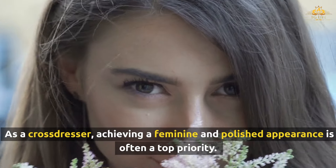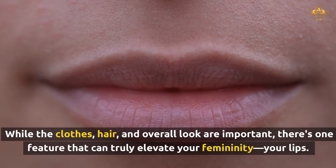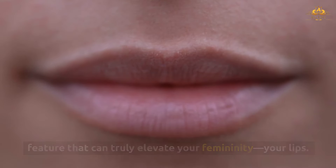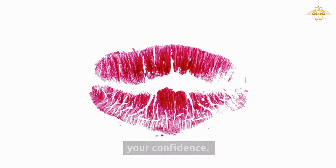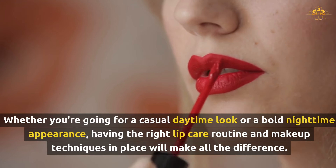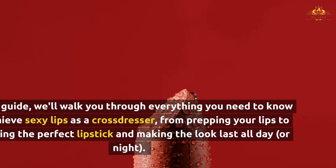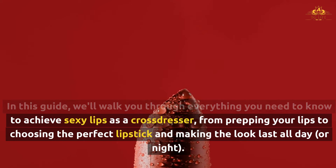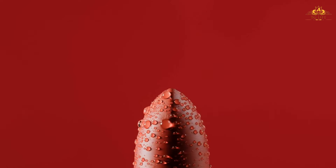As a cross-dresser, achieving a feminine and polished appearance is often a top priority. While the clothes, hair, and overall look are important, there's one feature that can truly elevate your femininity: your lips. Sexy, smooth, and alluring lips can make a statement and boost your confidence. Whether you're going for a casual daytime look or a bold nighttime appearance, having the right lip care routine and makeup techniques in place will make all the difference. In this guide, we'll walk you through everything you need to know to achieve sexy lips as a cross-dresser, from prepping your lips to choosing the perfect lipstick and making the look last all day or night.